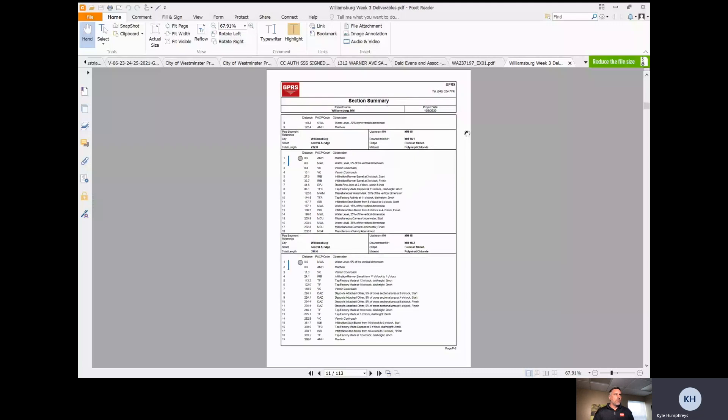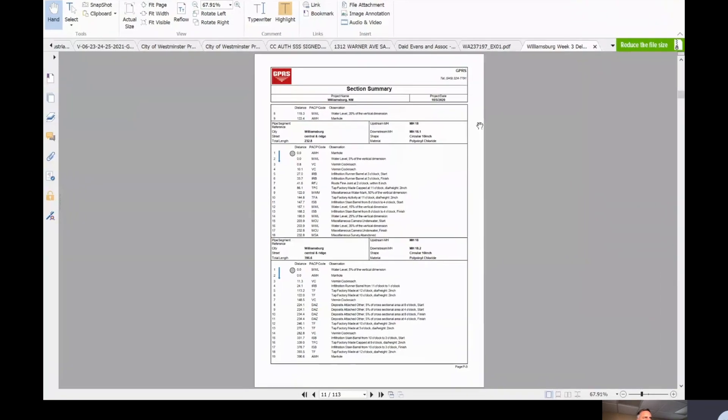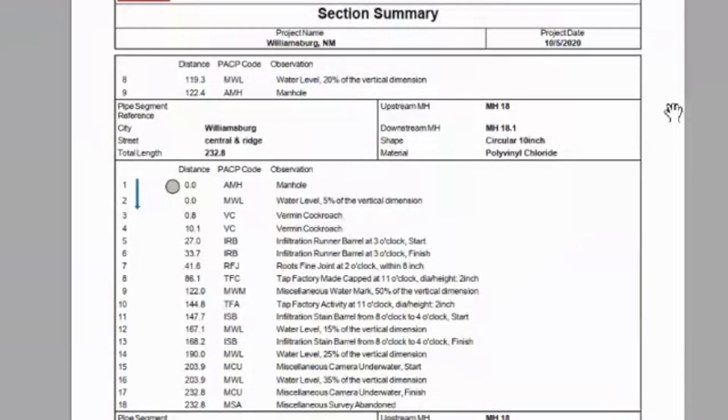We're going to provide the PDF version of these reports — a full PDF paper report that you can print out and save for your files. It's going to break down every section, every segment. If you look on the screen now, you're going to see the top half of this page — that's just one pipe segment with every defect we found in that section. It's going to give you the name of the section, the distance at which each defect was found in that pipe, and a full breakdown of everything going on within that pipe segment. Each defect is assigned a code or rating, one through five, which tells your engineers exactly what they want to do with these pipes when making decisions going forward.